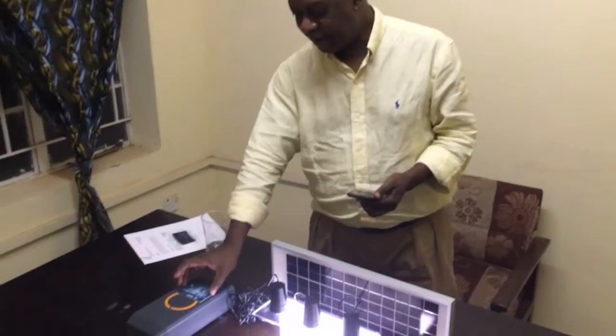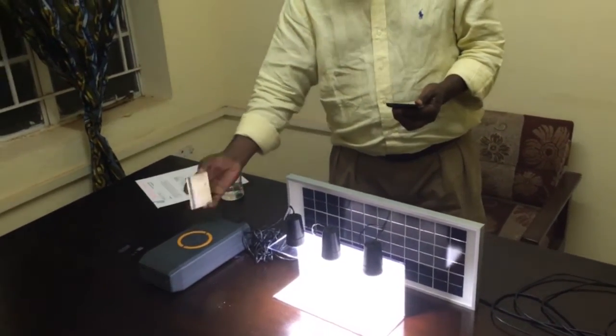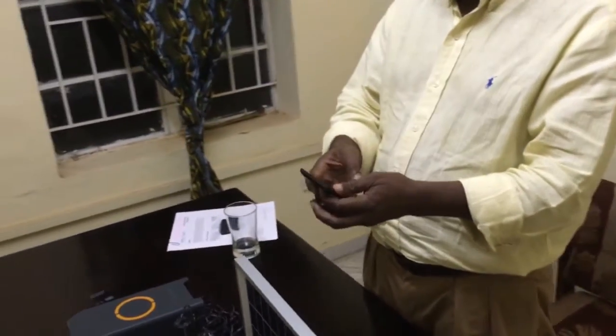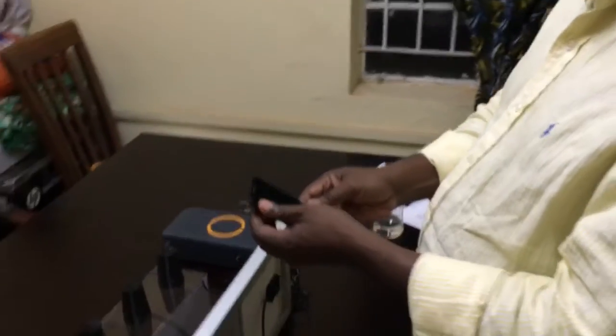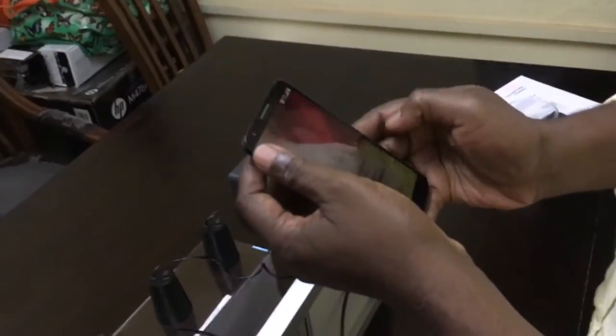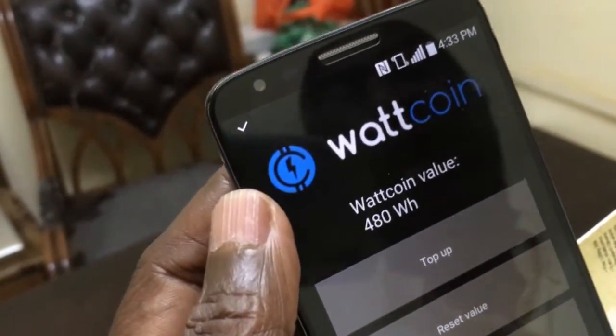Now the card has been on for a while and we have consumed energy. Let's see how much energy we have consumed. I take the card, put it behind the phone. We have consumed 21 hours.